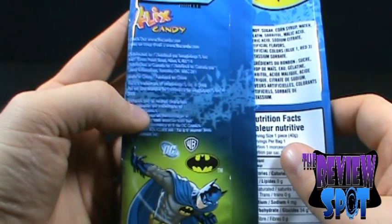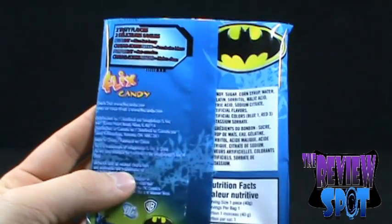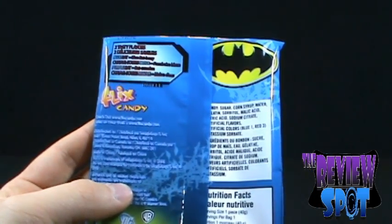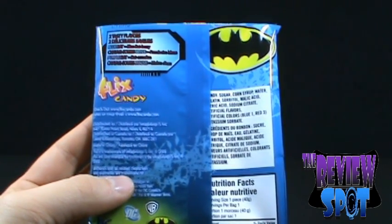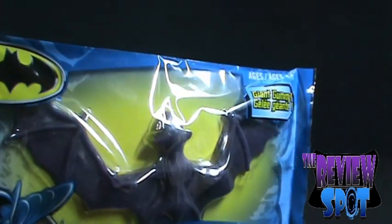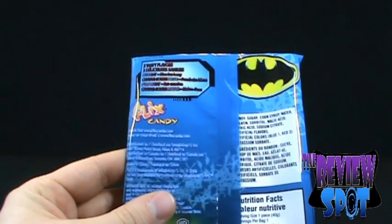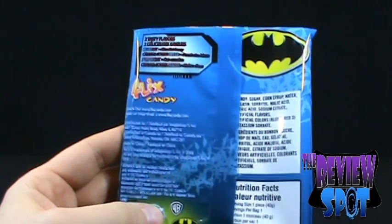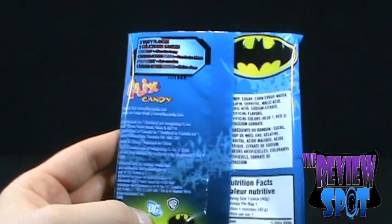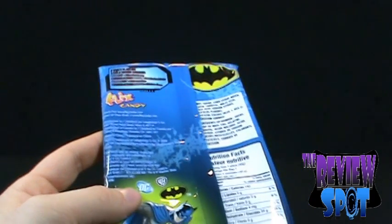One thing I find that's funny is at the top here it says two tasty flavors. We've got Blue Bat — the Blue Bat is Blue Batberry. And then the Purple Bat, which I have right here, is Battermelon. Battermelon. I guess that's supposed to be a watermelon, then they put the 'bat' in front of it. Very neat and very creepy.